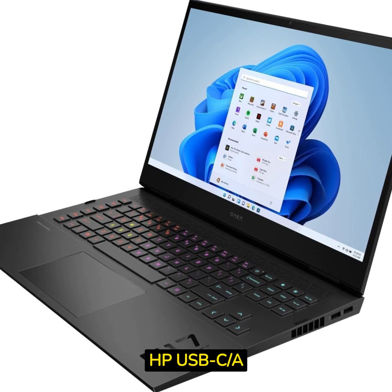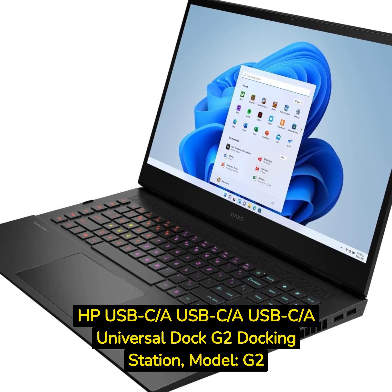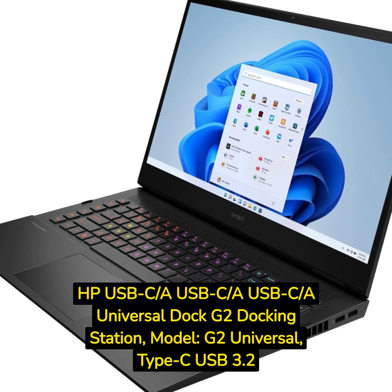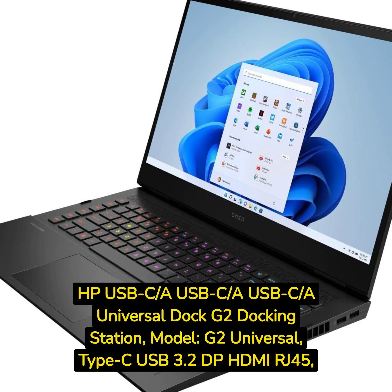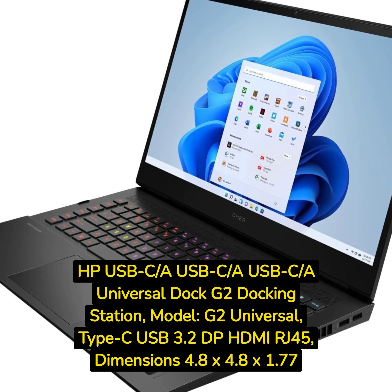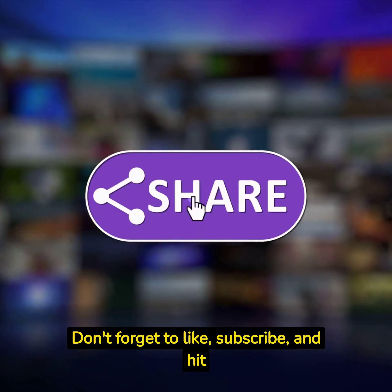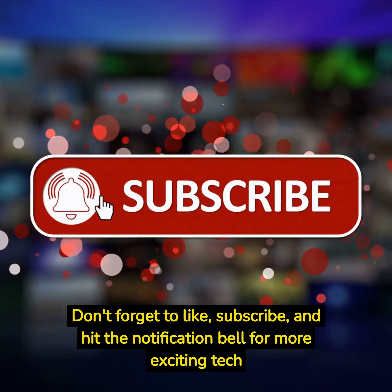HP USB-C/A Universal Dock G2 Docking Station. Model: G2 Universal. Type-C, USB 3.2, DisplayPort, HDMI, RJ45. Dimensions: 4.8 x 4.8 x 1.77 inches. Don't forget to like, subscribe, and hit the notification bell for more exciting tech updates.